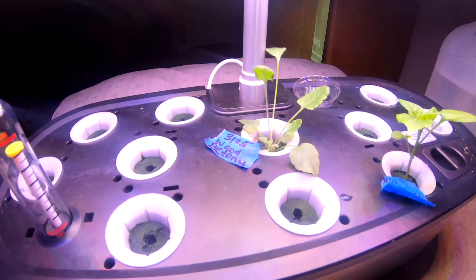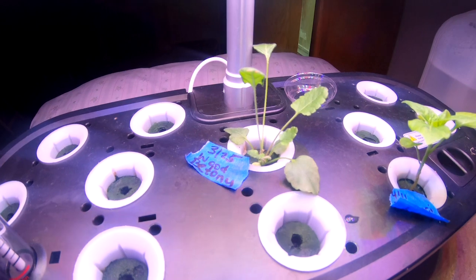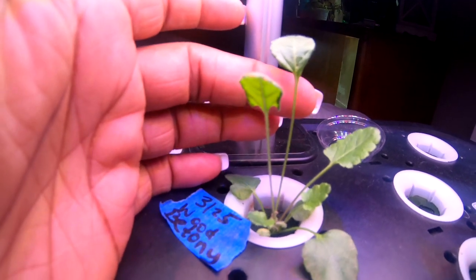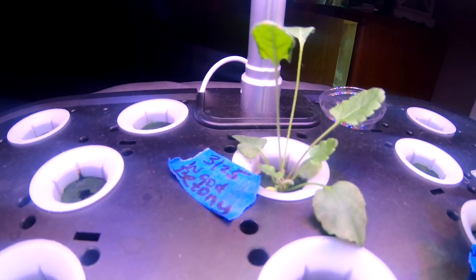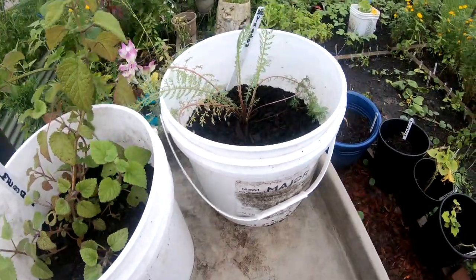Hey guys, welcome to the update for our planner herb challenge grow-off. This is my wood betony in here — it is finally deciding to grow and I'm excited about that. The rest of the plants are outside; this one is still in my hydroponics. I'm trying to grow it slowly but it's getting there.